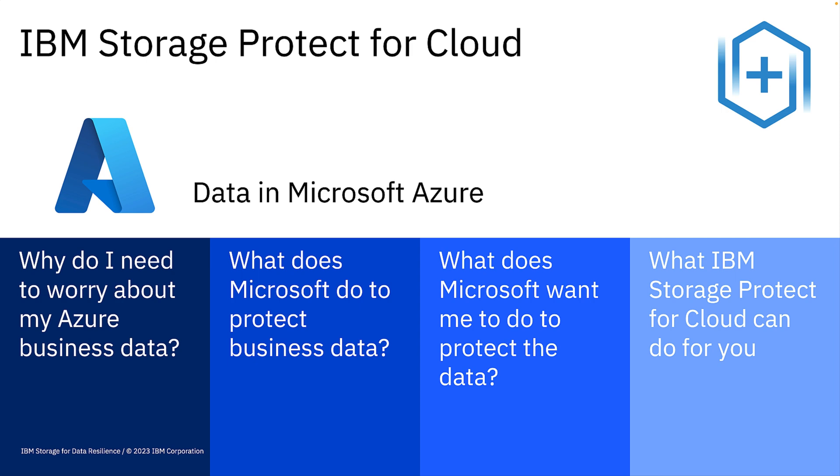Let's explore the questions that are probably in your mind. The first couple are obvious. You chose a cloud solution to shift responsibility to the cloud provider — why worry? And doesn't Microsoft take care of that for me? In the next few minutes, I'll tell you why you should back up your Azure data, and then I'll describe what Storage Protect for Cloud, SP4C, can do for you.